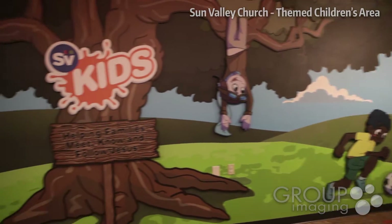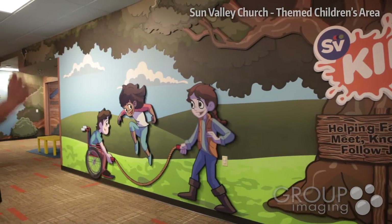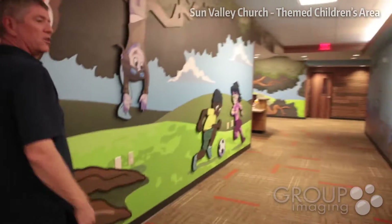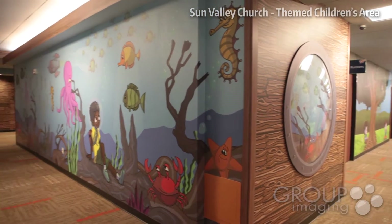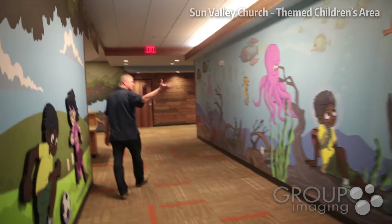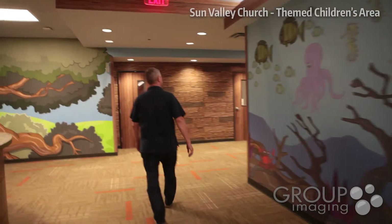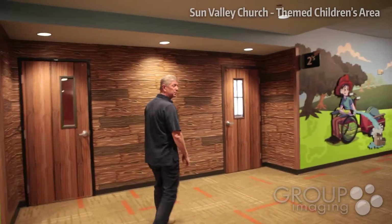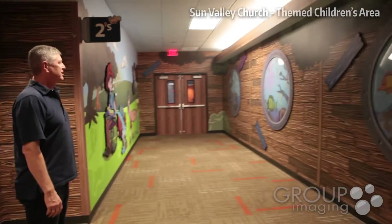Our kids are at play. To the right is our early childhood area. The porthole leads to the underwater scene — this is just something fun because kids can imagine. Even though they're in a treehouse, they can imagine they're underwater, with lots of fun characters that kids can interact with and have a good time. It's fun to watch the little boys and girls run up to these murals and portholes and see the things that are happening and how kids interact.